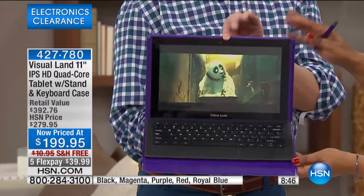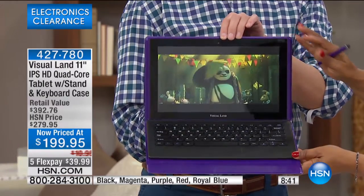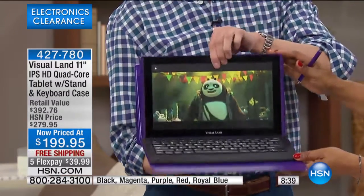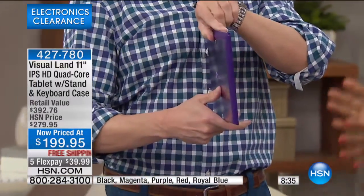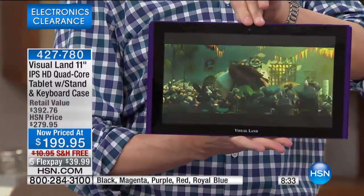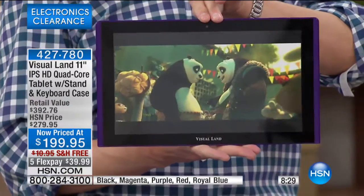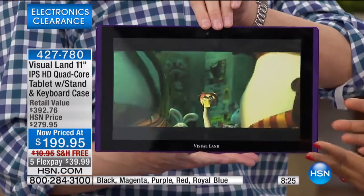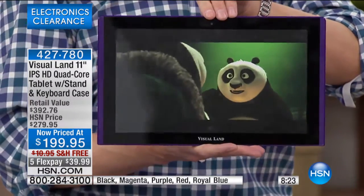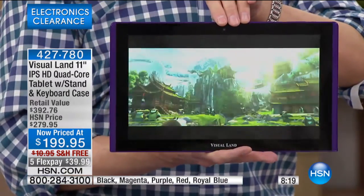Think birthdays, think spring graduations, think Valentine's Day. Treat yourself — we're always looking after others, but here's an opportunity for you to really enjoy a tablet. One of the trends we're seeing is that people really enjoy the larger-scale tablet.